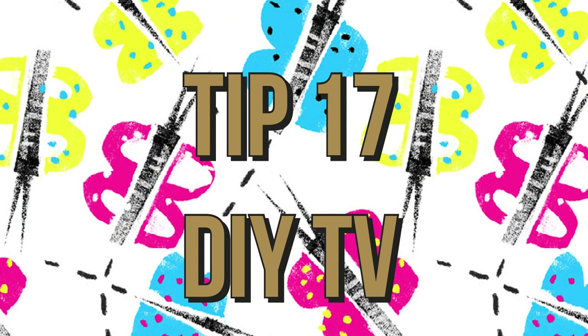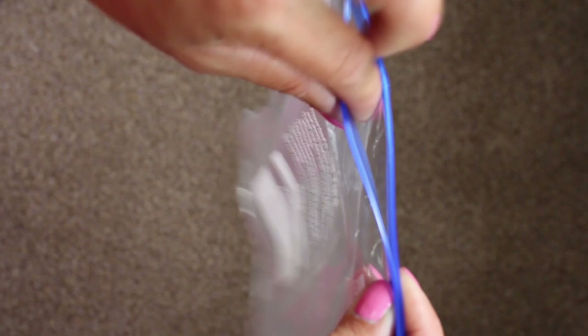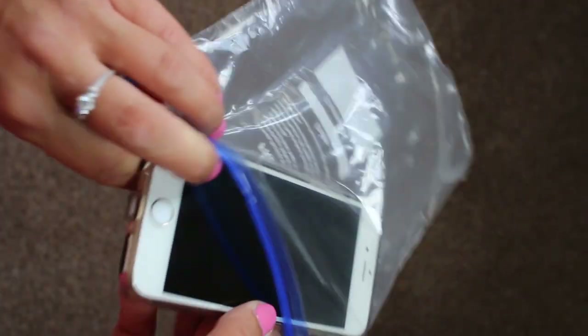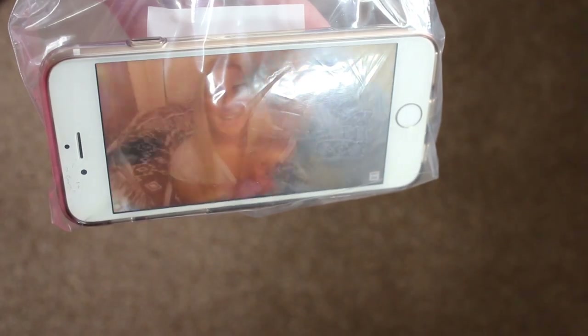Tip seventeen: DIY TV. Budget airlines or short-haul flights sometimes don't have onboard entertainment — instead they encourage you to download their app and watch it on your phone, but then you have to hold it and that can be annoying. So just take a zip-lock bag, hang it on the back of your tray table, make a hole in the side for your headphones, and you've got your own TV.